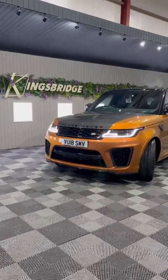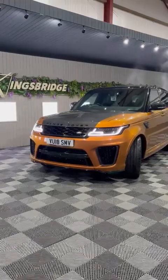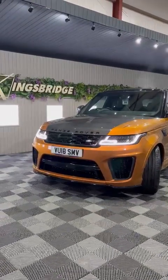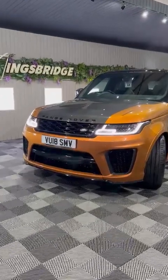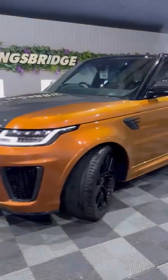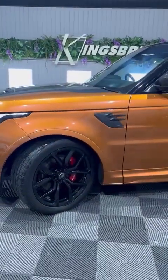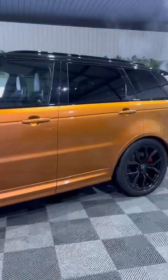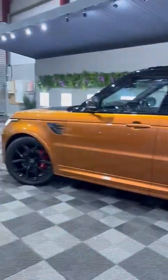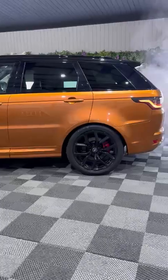Good evening everyone, it's Anna from Kingsbridge. I'm introducing our beautiful Range Rover Sport SDR — this is the absolutely packed-out carbon stunning spec SDR in the special burnt orange, which is a personal favorite of mine. You don't see many of these about, and this car really does stand out. It's almost like a multi-layer paint.